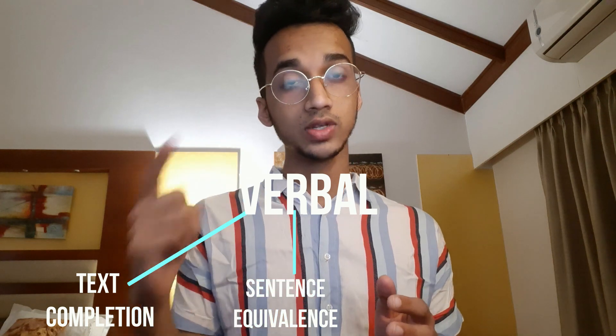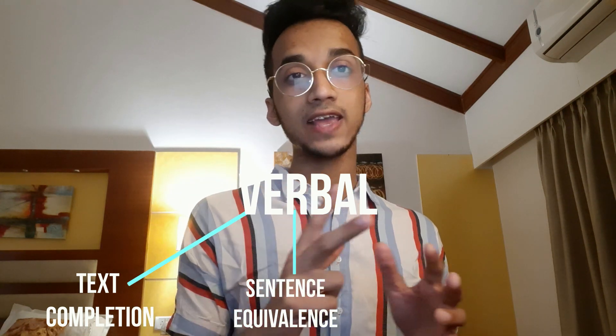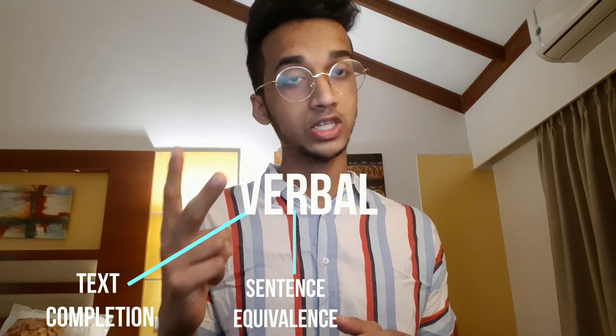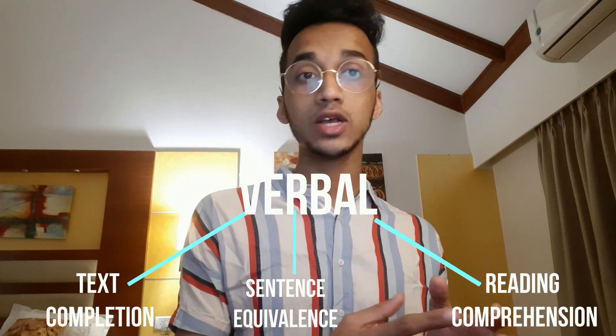Now let me talk about the verbal section. The verbal section is one of the harder sections in the GRE. It consists of three types of questions: sentence equivalence, text completion — these two are more like fill-in-the-blanks, and you need good vocabulary knowledge to solve them — and third is reading comprehension, where you read a paragraph and answer questions based on it. You need good vocabulary as well as good reading skills for that.